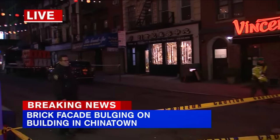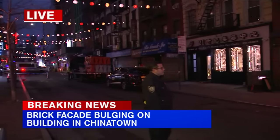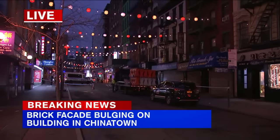Police have this street blocked off — Mott Street between Hester and Canal. We could show you right here: it's 111 Mott Street, a building with a very dangerous condition.